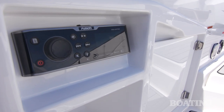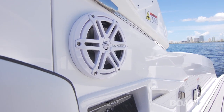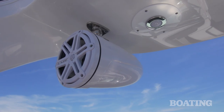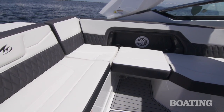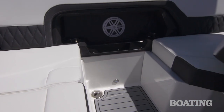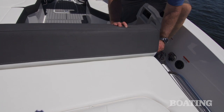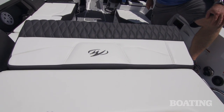The stereo system's got its full control right here, and this is an entirely upgraded system with JL speakers, Cannon speakers in the arch, a subwoofer and an amplifier. Now the L-shaped lounging is convertible as well — you can remove that cushion on the port side and have facing seats there. The seat back here flips down, giving you a reclining sun pad facing aft.